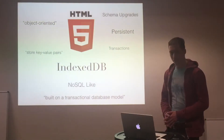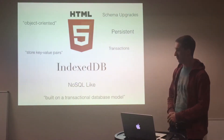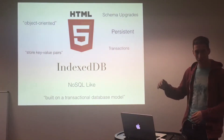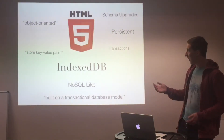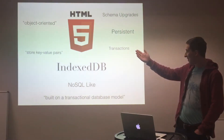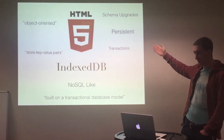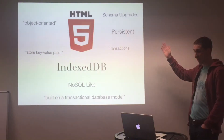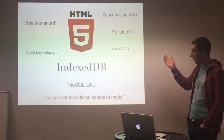Then I realised this is the modern world and I could use a new HTML5 feature called IndexedDB to store everything in the browser — all of my posts and all of my thoughts. IndexedDB is an object-oriented database in your browser that stores everything persistently, so it's not going to disappear if you refresh or close your browser.